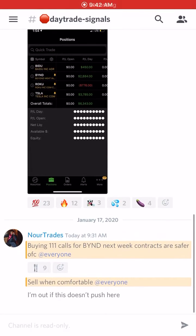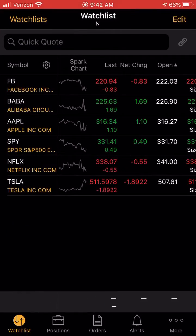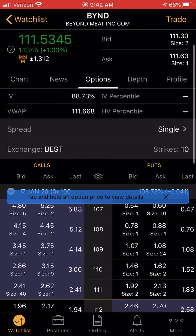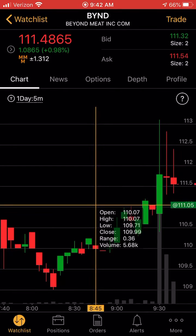So you see how he says buying 111 calls for BYND, next week contracts are safer. You go to TOS, you search up BYND, and it should put you to the chart menu, then you click options.